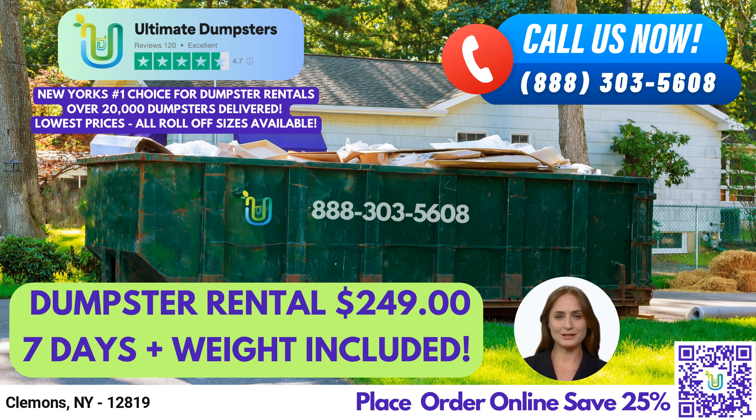A 30-yard dumpster is 22 feet long, 8 feet wide, and 6 feet high, and it's ideal for larger construction or demolition jobs. Finally, a 40-yard dumpster is 22 feet long, 8 feet wide, and 8 feet high, and it's perfect for large-scale commercial projects.